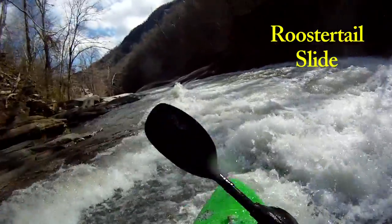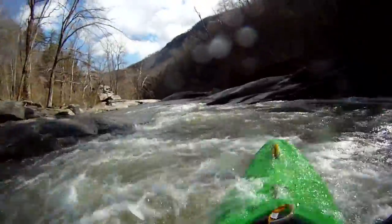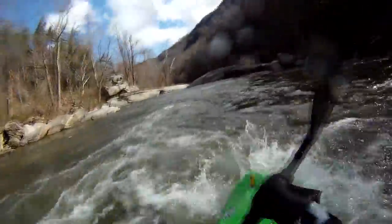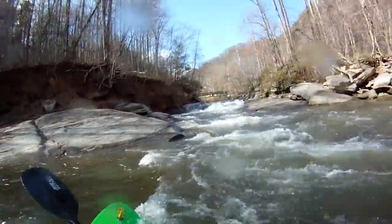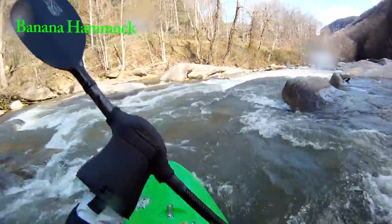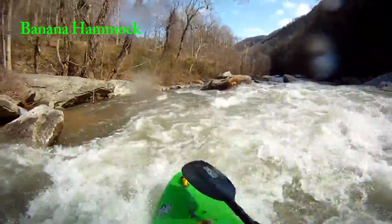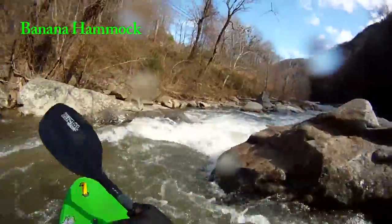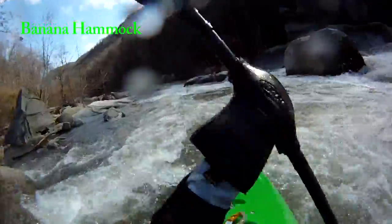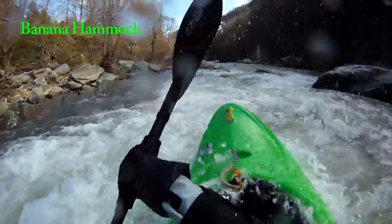Eddy out below Rooster Tail Slide. There's one more little ledge, and just below that rock shelf sticking out from the left is the first consequential rapid — called Banana Hammock. It's got some sieves and places to avoid. We're gonna enter Banana Hammock from the right, heading hard left, and tuck in behind a log to get left. You really want to make sure you tuck in behind that log so you can get into the left channel, because all that right stuff is bad. Once you get left, it's just fun slides and boofs down the left side — a great way to get going.